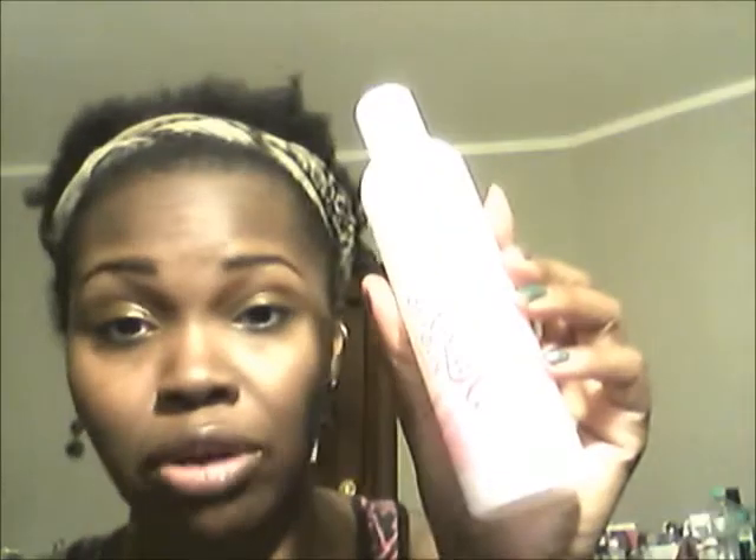I'm trying to decide out of these three which two I'm going to try on my hair. I'm going to do a review to see which one is better. I might do the Kinky Curly and the Aunt Jackie's. I'm familiar with the Aunt Jackie's brand — I love her curl product and it moisturizes my hair. I've also heard good things about Kinky Curly, so I want to try that one out too.